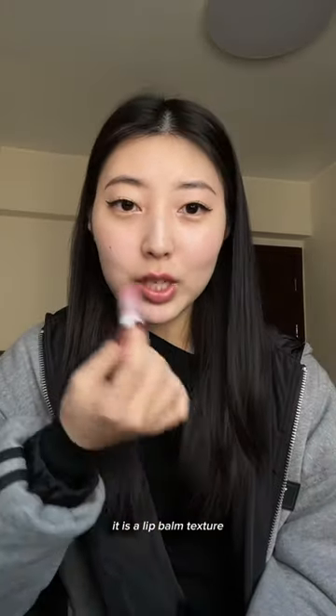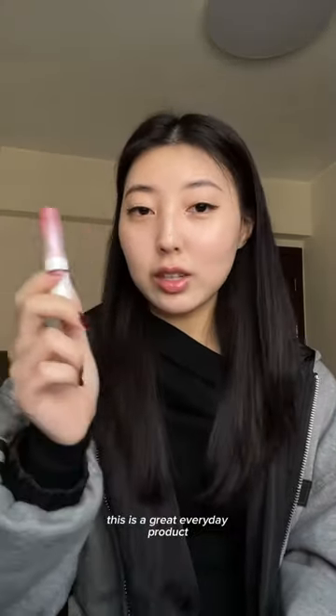Romand Glasting Melting Balm, shade 06 Kaya Fig. It is a lip balm texture. This is a great everyday product, so 8 out of 10.